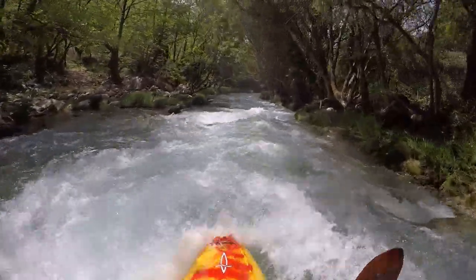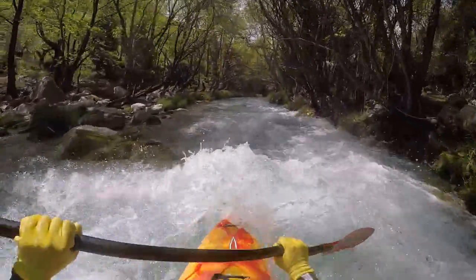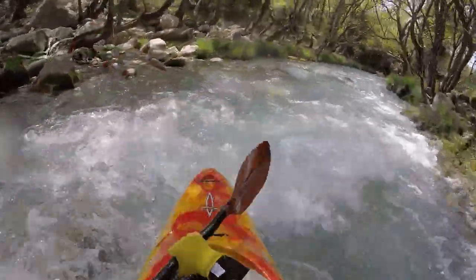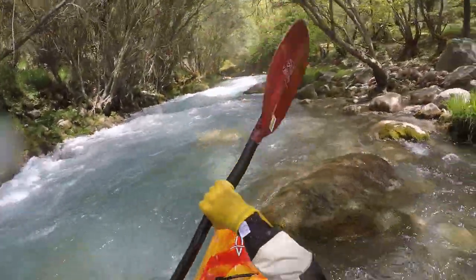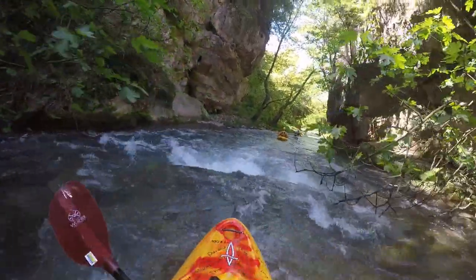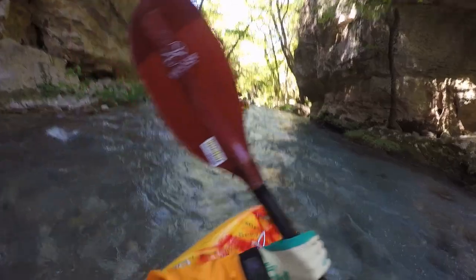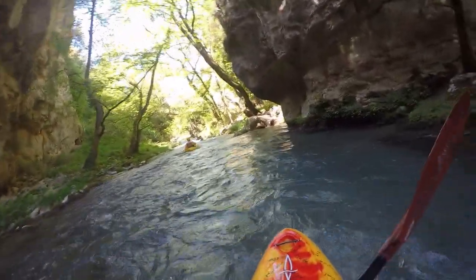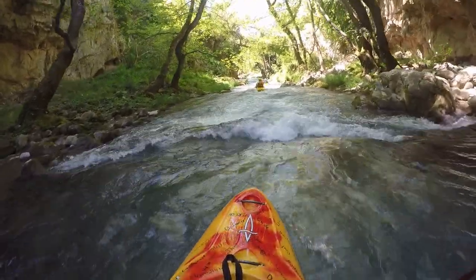Apparently there is also an upper, more difficult section on the Luysios — but who wants to start the season with that, right? From here the Luysios flows through small gorges in a tropical environment that is so unlike the dry hilltops through which you drove to get to this jewel. The confluence is some three kilometers down river.